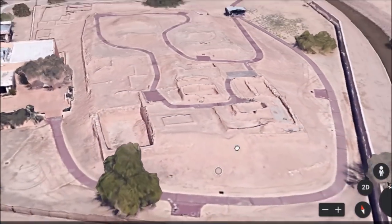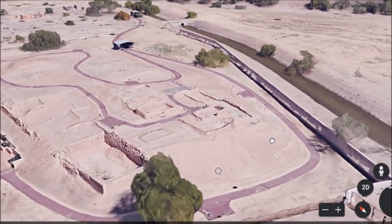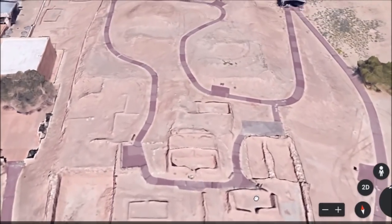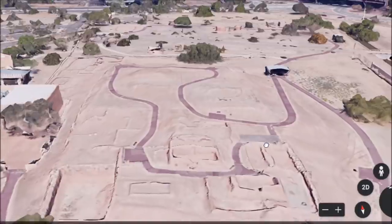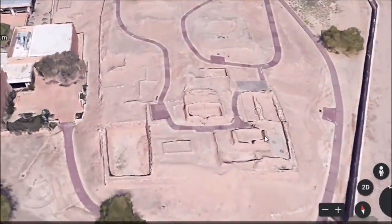This is Pueblo Grande — pretty good preservation down here. Museum, a lot of stuff you can go see. Let's talk about another site that is on the other side of Sky Harbor Airport, just to the east and north of it. Let's go just to the other side and talk about a site lost beneath the streets of Phoenix.